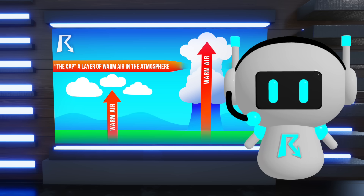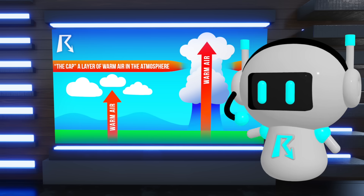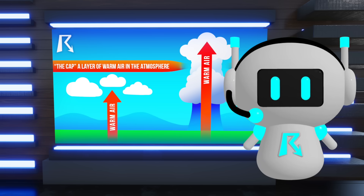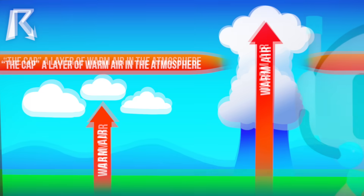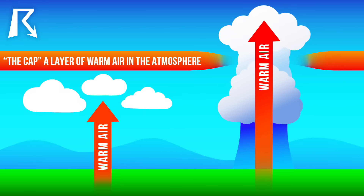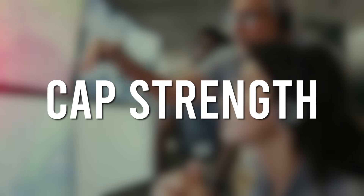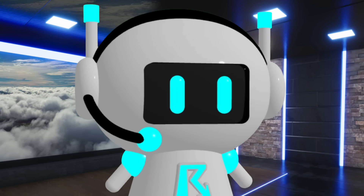So there you have it. The atmospheric cap acts as a lid on storm development. It can completely suppress thunderstorms despite otherwise favorable conditions, or, when broken, allow explosive storm growth. This is why you'll often hear meteorologists focusing on cap strength during severe weather forecasts — it's the difference between a quiet day and a dangerous one.